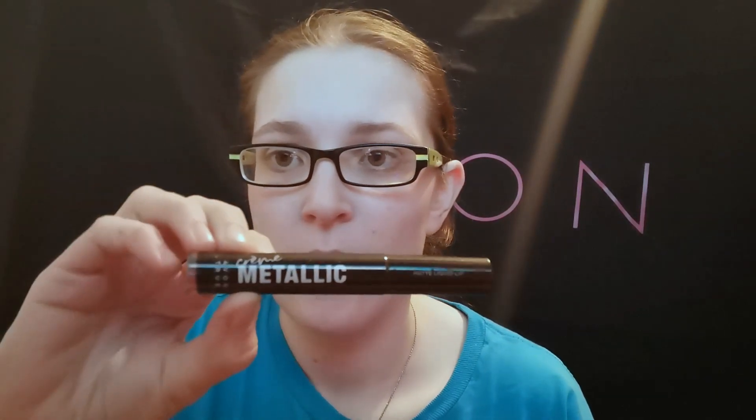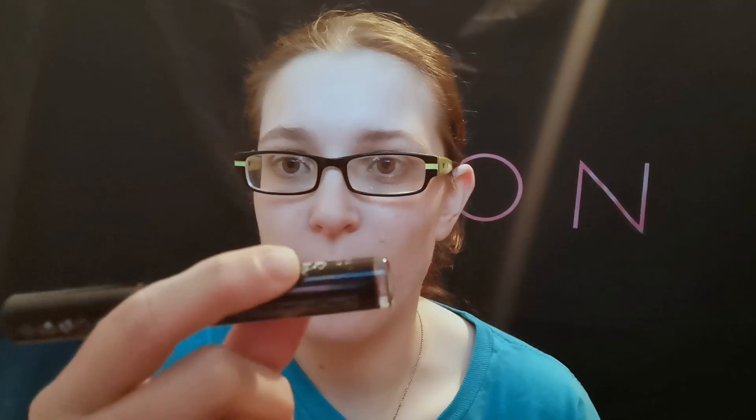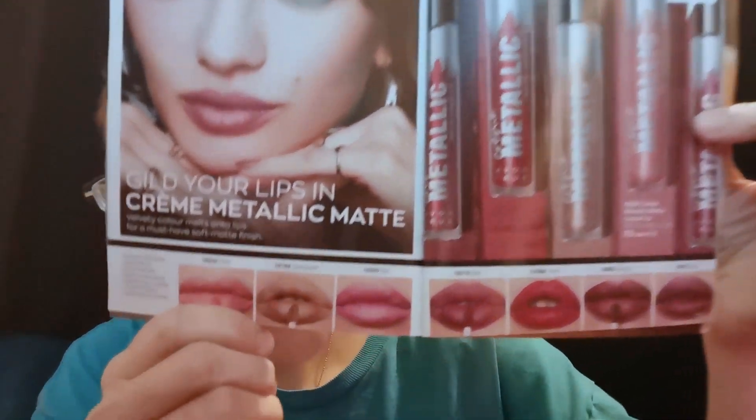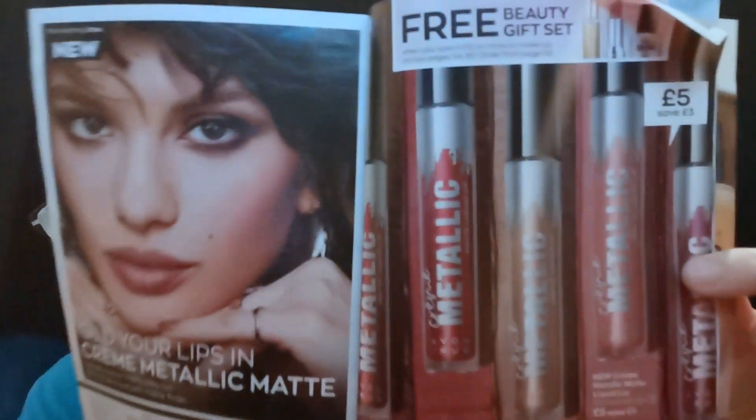Hey guys, got some goodies to show you which is the cream metallic matte liquid lip. It comes in seven different shades — sadly you can't quite see what shades they are from the bases. So I'm going to do a little swatch test. We're on campaign 17 now. We've got blush, champagne — though they've actually marked it wrong in the book — it's actually nude, pink, rose, cherry, bordeaux and plum.